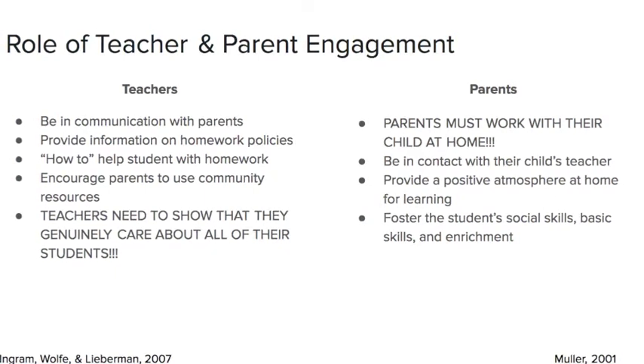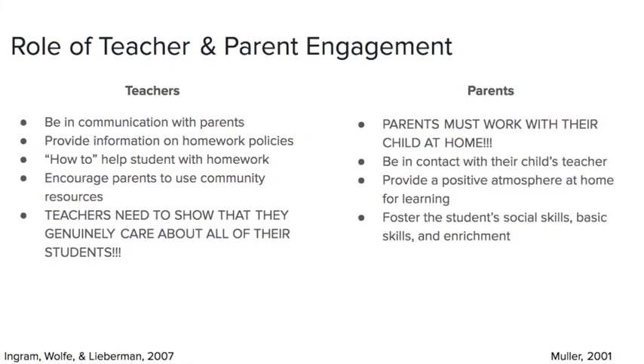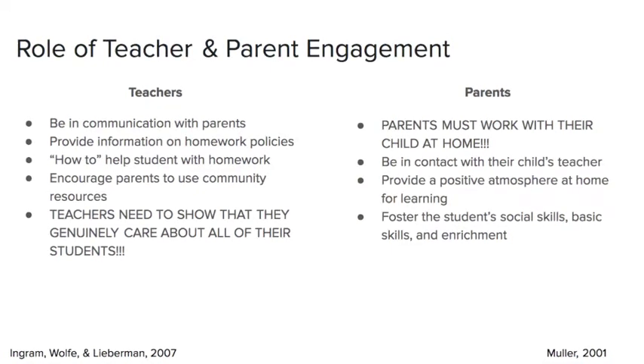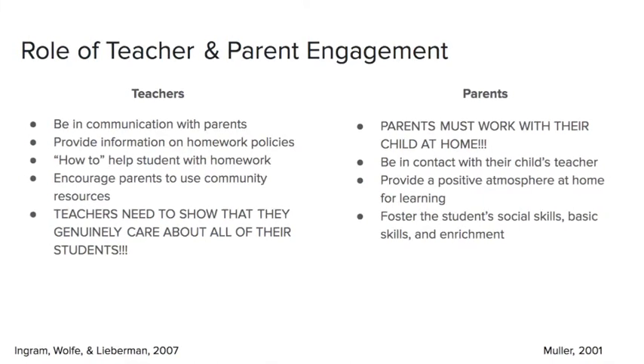Encouraging parents to utilize community resources like museums and libraries. It is also really important that we show we care about all of our students — not just those who are advanced, not just those kids who are in the middle, or not just those kids who are at risk — all of them.